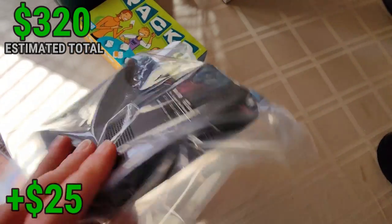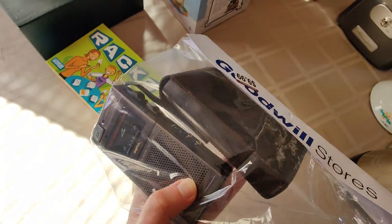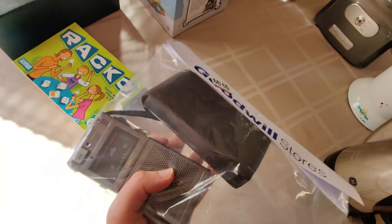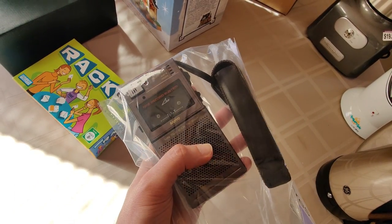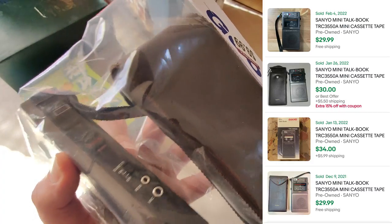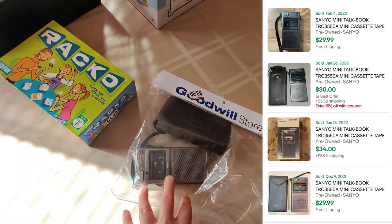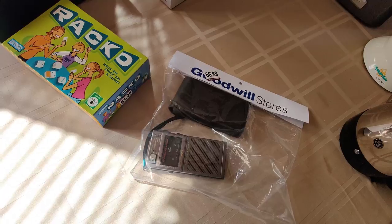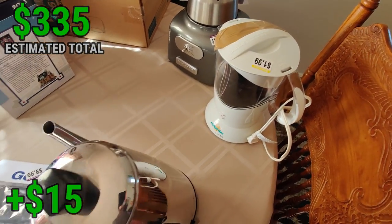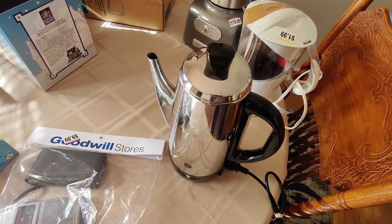I picked up this Sanyo micro cassette recorder — never come across this model before. Paid $10 for it. A lot of times these don't work, but if it doesn't I'll probably return it. There are currently none of these listed on eBay for sale — just a couple listed for parts. The other one sold for about $30, so I'll probably price this at $40 since I'll be the only one selling it. Then right here I picked up this GE percolator — $5, very clean, looks like it might not have ever been used. Ready to photograph and list — it's selling between $20 and $25 plus shipping.